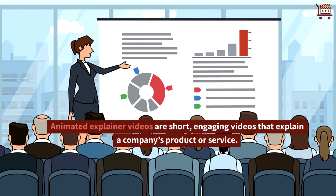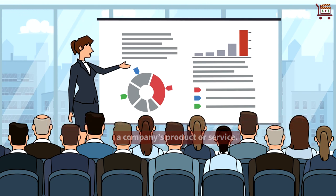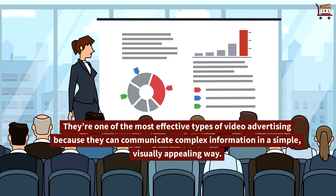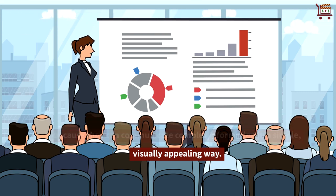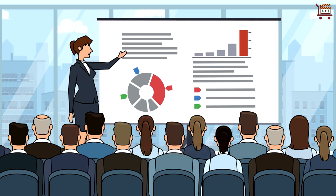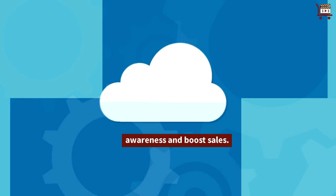Animated explainer videos are short, engaging videos that explain a company's product or service. They're one of the most effective types of video advertising because they can communicate complex information in a simple, visually appealing way. Animated explainer videos can also help increase brand awareness and boost sales.